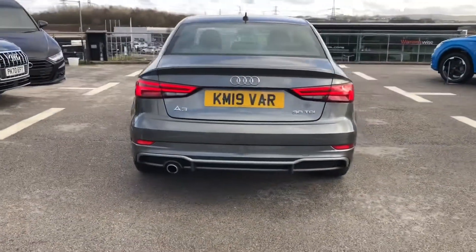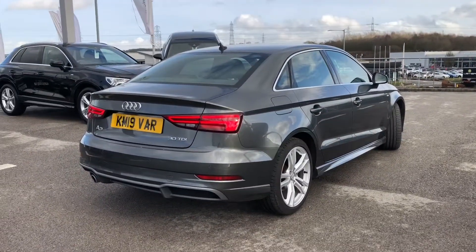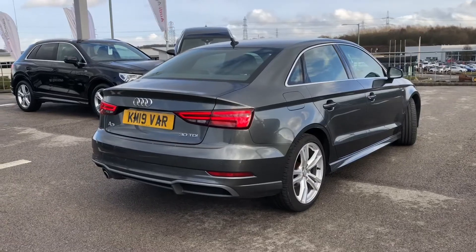It also comes with the sport suspension, just adding to the driver's experience all together, and we have light and rain sensors as well as the automatic headlight adjustment.